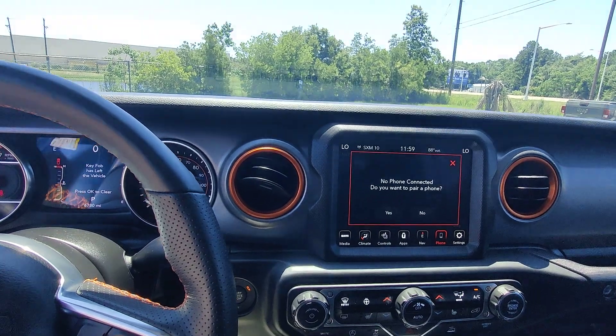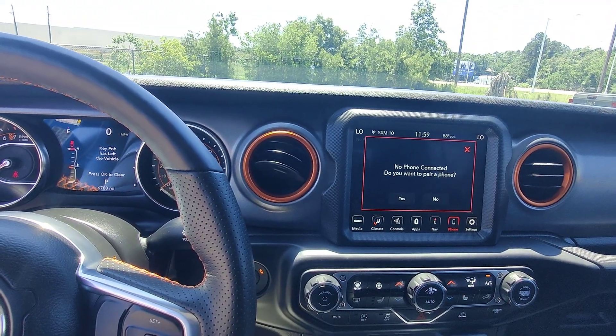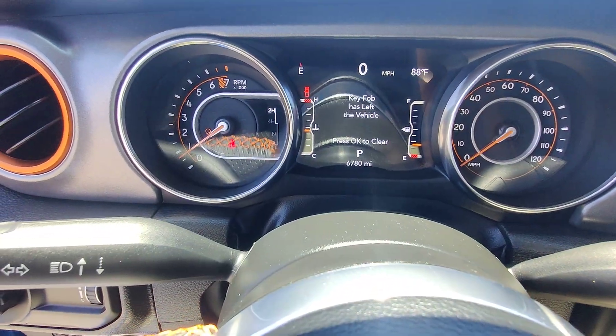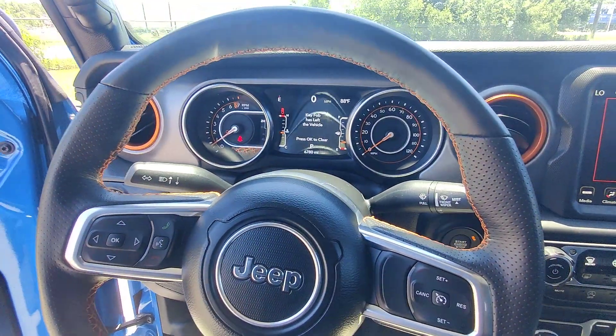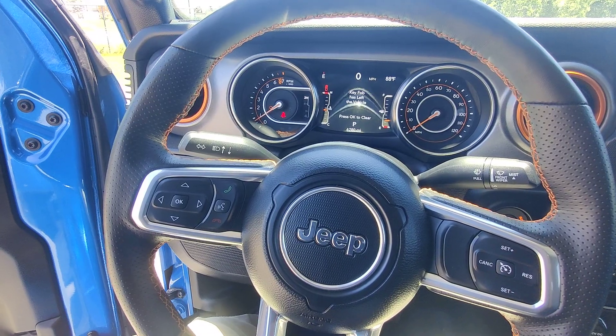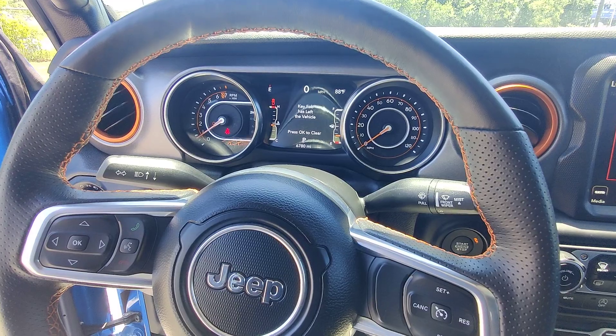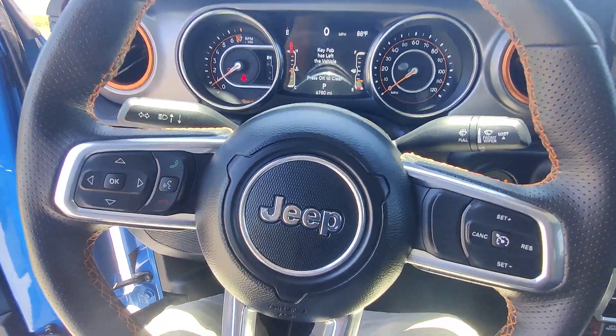This is Kai at Gulf Auto Direct in Waveland, Mississippi, bringing you the 2023 Jeep Gladiator with only 6,780 miles. If you have any questions or concerns, you can reach out to me here at the dealership, or if we're already communicating, just text me back in the text thread. I hope to talk to you all soon — thanks for watching. Bye-bye.